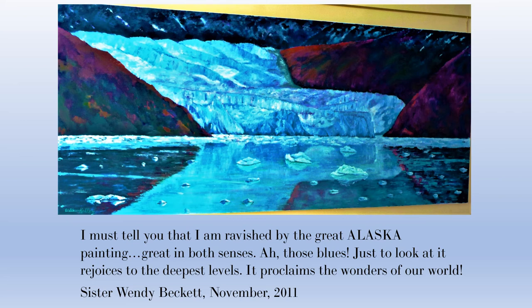I feel that I accomplished what I set out to do — it's just so dramatic and striking. You really need to take time to look at it, because when a painting is this large, there's so much to see. I actually have two levels in my studio, and I would go up to the second floor and stand way back just to get the proper perspective. I think Sister Wendy said it best: it proclaims the wonders of our world.